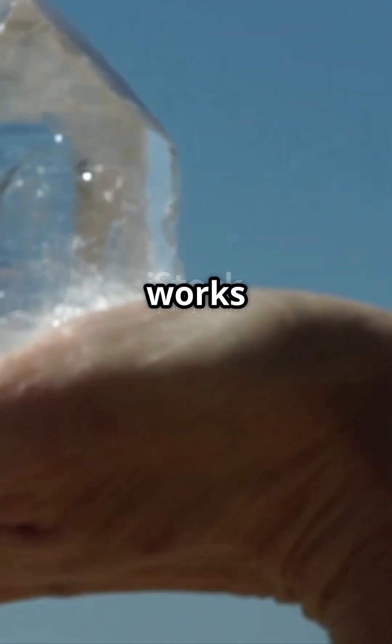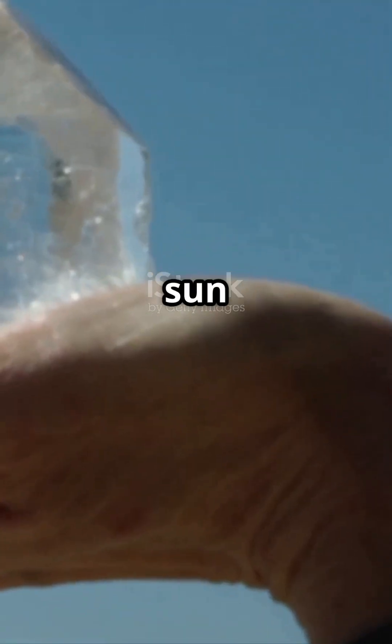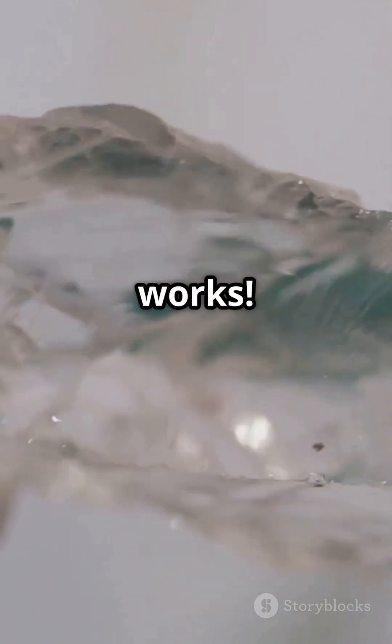Here's how it works. Hold the sunstone up to the sky, twist it around, and it helps you spot where the hidden sun is. Sounds wild, but modern experiments prove it really works.